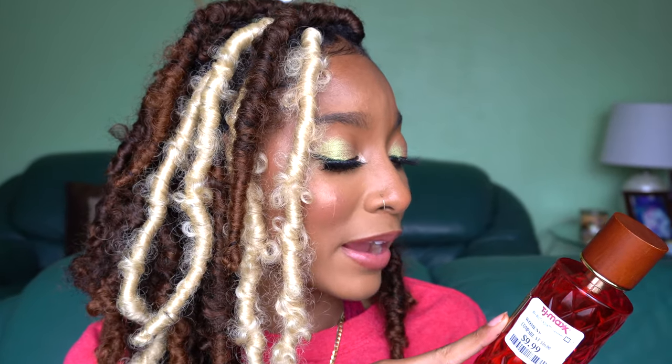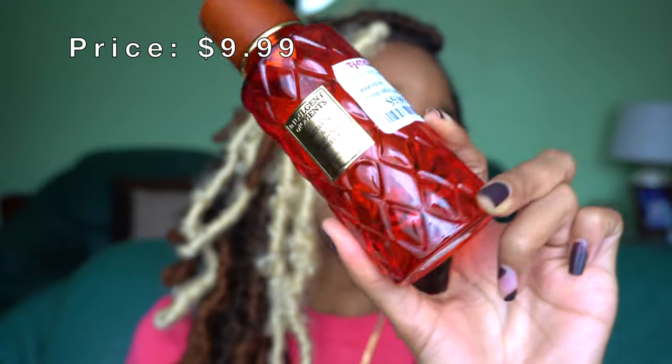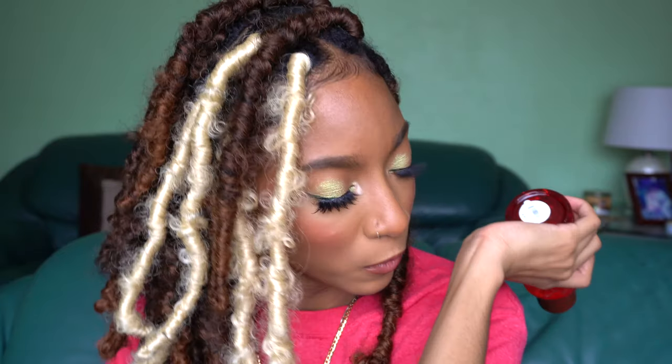Let's move on to another fragrance from TJ Maxx — it's by Indulgent Moments, which I've never heard of before. This fragrance is Nectarine and Blushing Freesia. I love the bottle, and I actually got to sniff this in the store so I already know what it smells like. I do like a good fruity scent — it's not light and airy, but it's definitely a fresh, fruity, everyday scent vibe. The nectarine blends really nicely with the freesia. For ten dollars, this is a really nice everyday spritz-and-go scent.